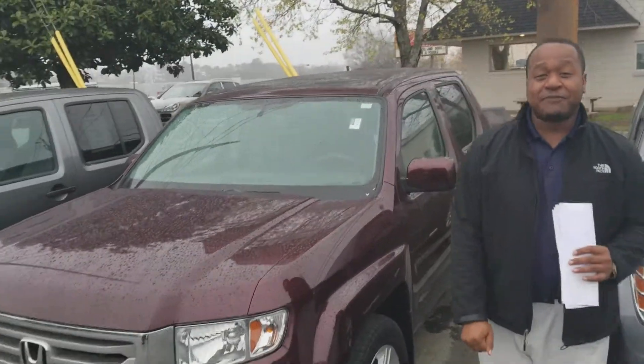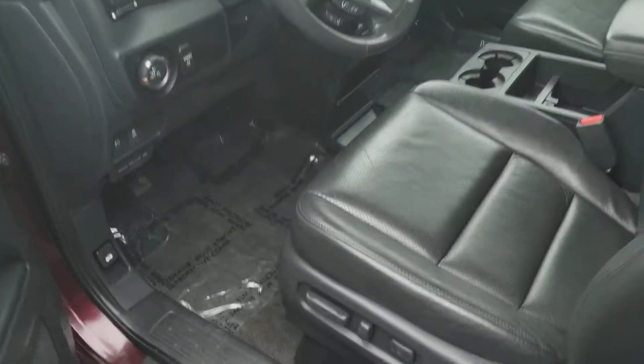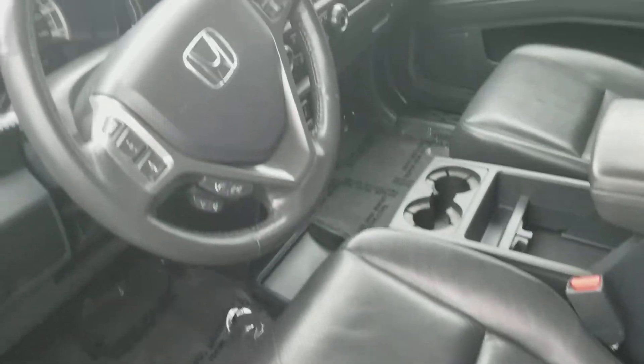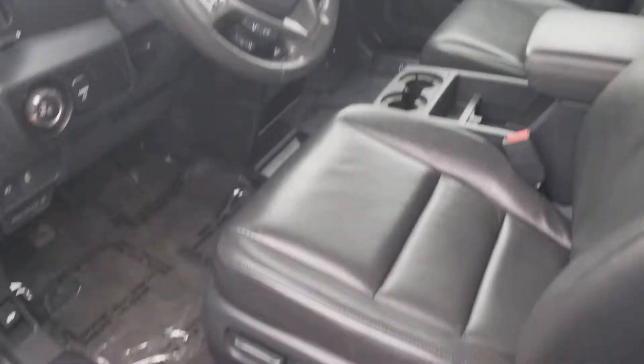This thing comes with tons of features on the inside. You get your night perforated leather seats with heated seats. Also, you get your controls on your steering wheel for your Bluetooth. You get your touchscreen display in the front for your backup camera and also to use other functions like your navigation on the inside of this vehicle.